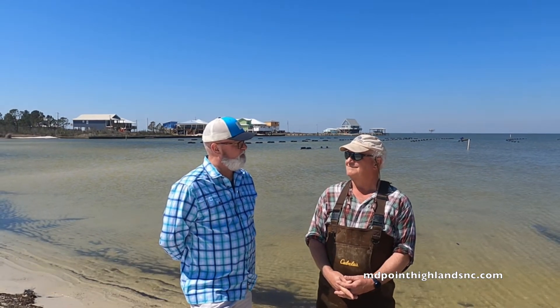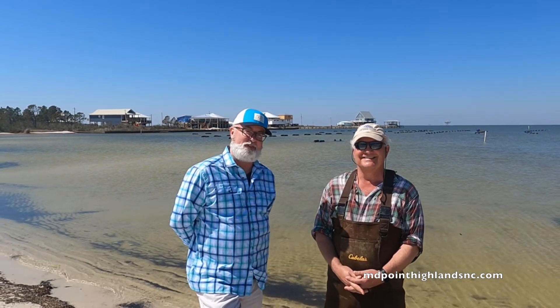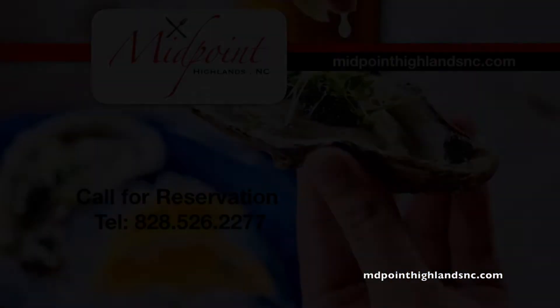Well, thank you. It's been a pleasure meeting you on International Women's Day, and we got my main international lady taking the video — doing a great job. Thanks for having us out. And we'll see you at Midpoint. Look forward to coming.